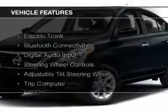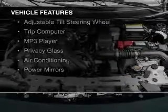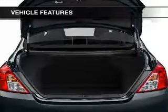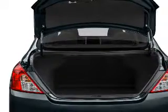The features include electric trunk, Bluetooth connectivity, digital audio input, steering wheel controls, an adjustable tilt steering wheel, a trip computer, an MP3 player, privacy glass, air conditioning, and power mirrors.